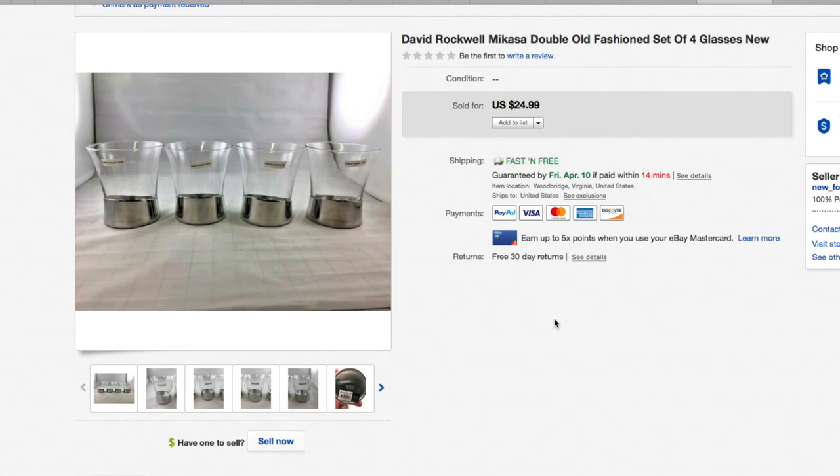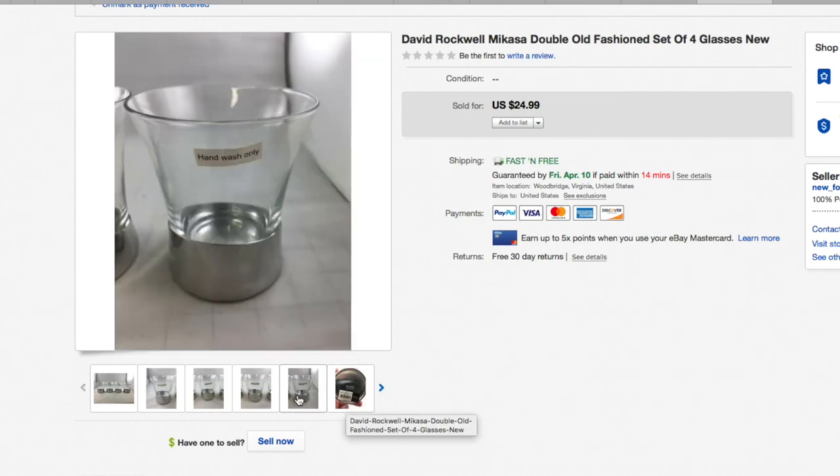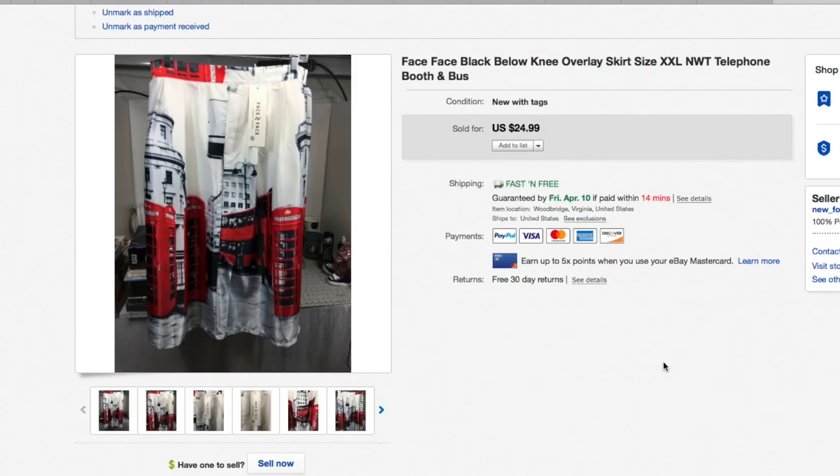These Mikasa David Rockwell double old-fashioned glasses — I can't quite remember where I picked these up, whether a thrift store or garage sale, but they were brand new with the tags. I only paid a few dollars for them as usual and listed them up — sold for $24.99.